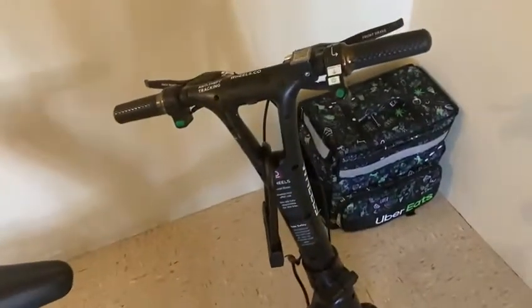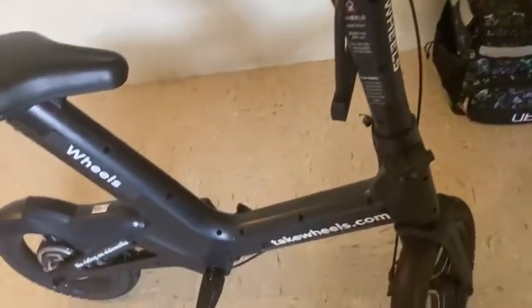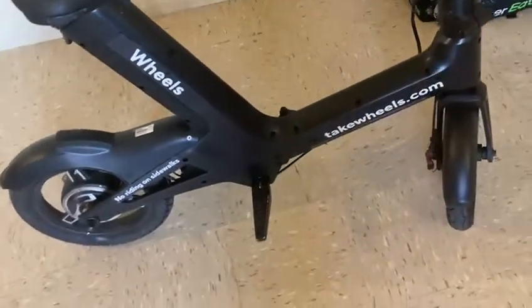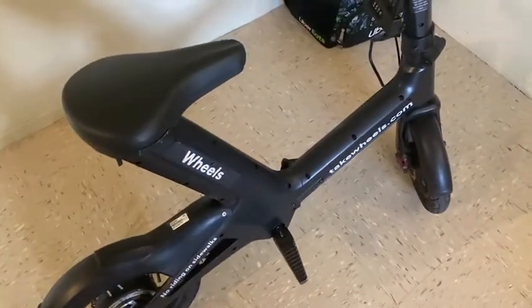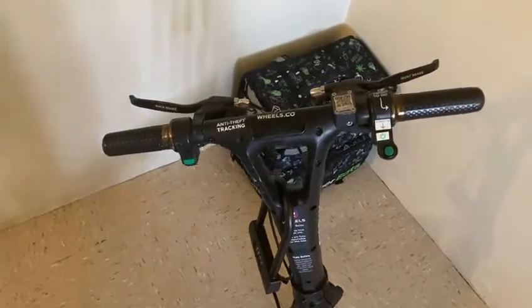For those people that use regular bikes, when you hit your brake you have to kind of lean to one side to put a foot on the floor. With this right here, that's not the case — you can put both feet on the floor and feel very comfortable. I'm six feet tall and this works fine.